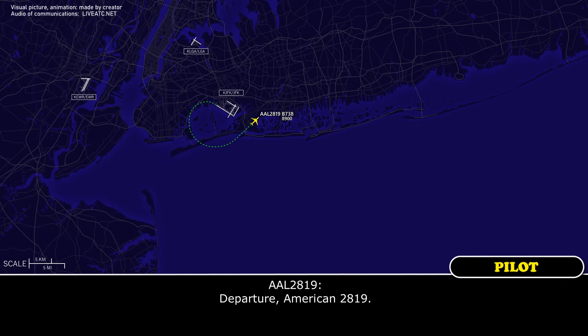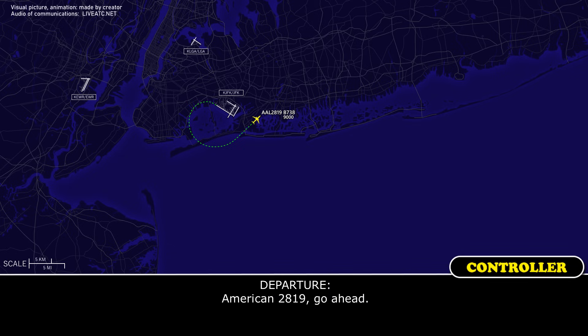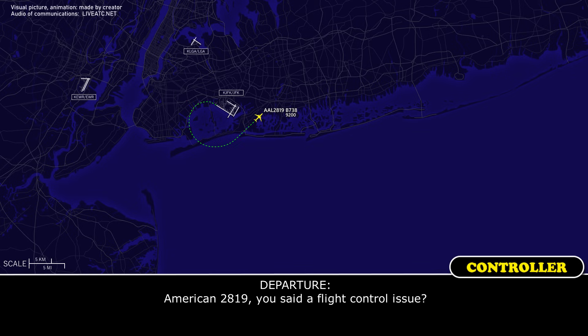Departure, American 2819. American 2819, go ahead. Yes ma'am, we've got a flight control issue, we need to go back to the airport. American 2819, you said a flight control issue? Yes ma'am.